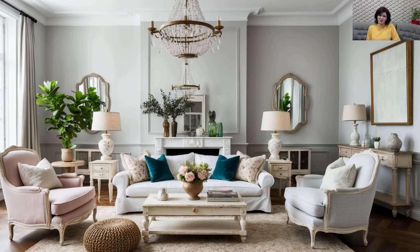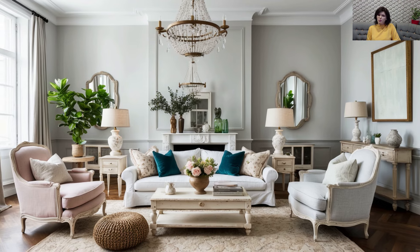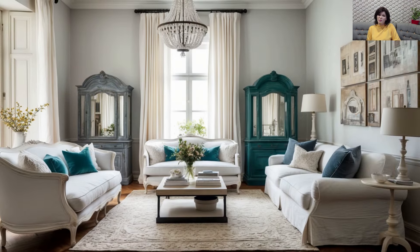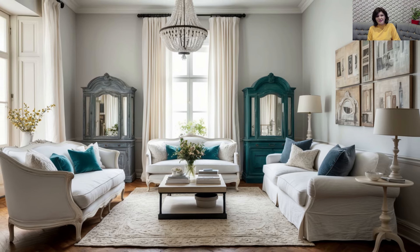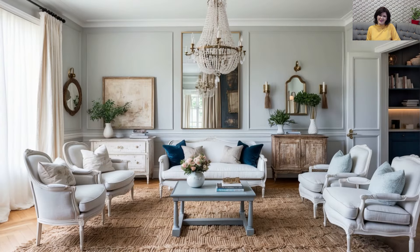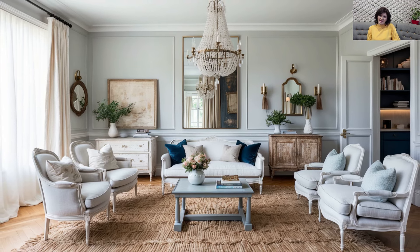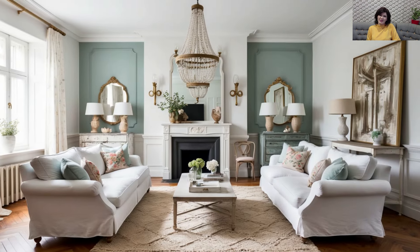Soft Fabrics and Luxurious Textures: Shabby chic decor is known for its softness, so layer your space with luxurious fabrics like linen, cotton, and velvet. Add draped curtains, plush cushions, and textured throws for an inviting look. Combine these vintage-inspired fabrics with more modern textures like sleek leather or geometric pattern rugs to achieve the perfect blend of softness and structure. This adds both comfort and style, making your home feel cozy yet chic.